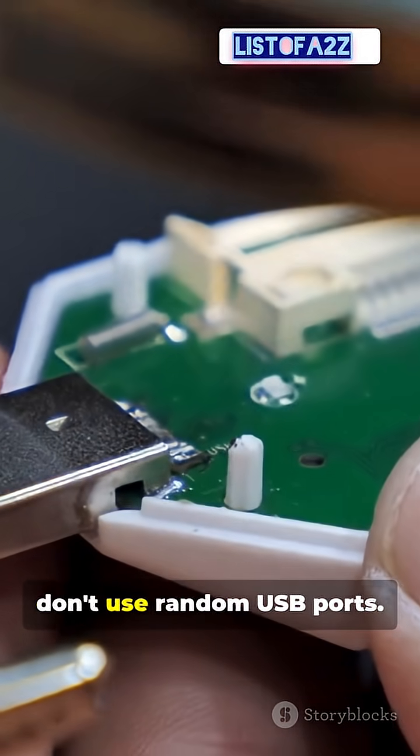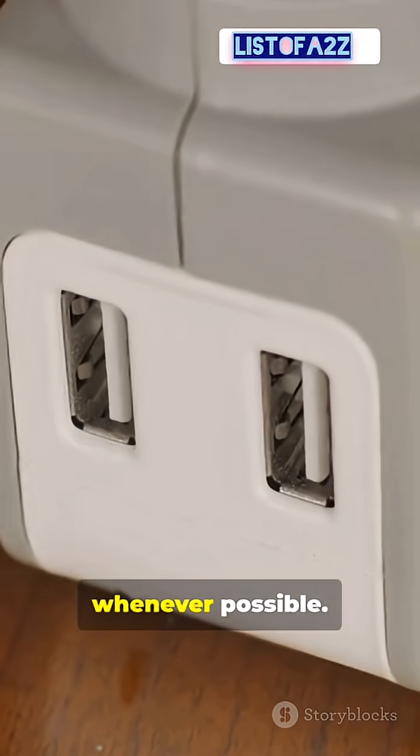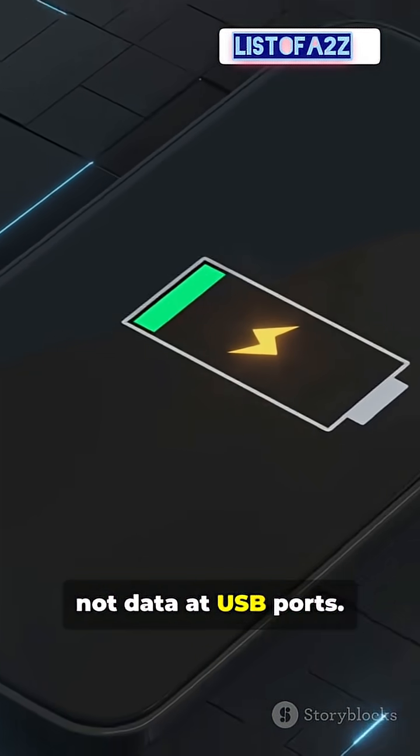How to stop it? Don't use random USB ports. Carry a power bank for charging on the go. Use your own wall adapter whenever possible. Buy a USB data blocker — it only transfers power, not data, at USB ports.